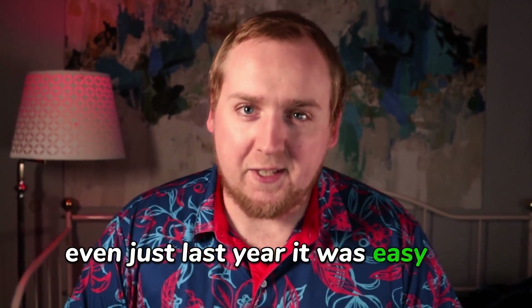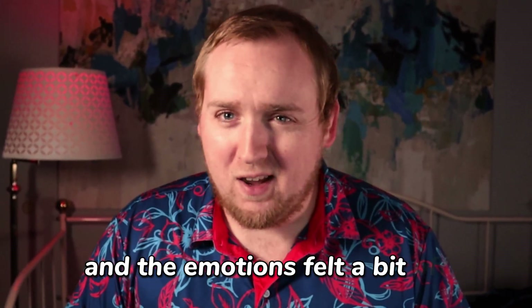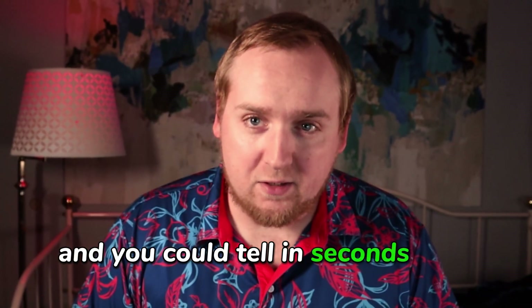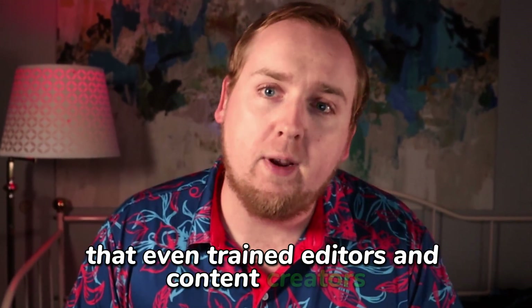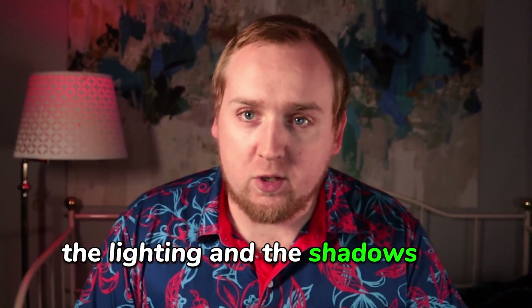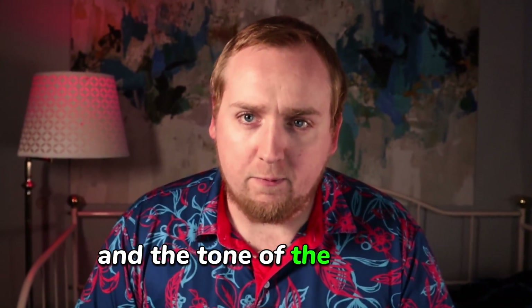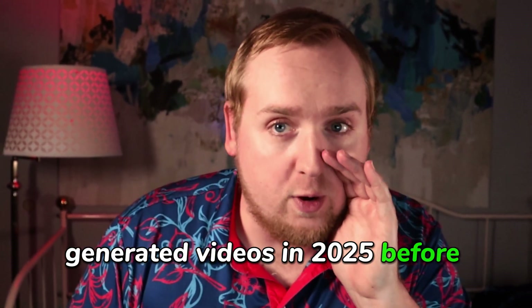Even just last year, it was easy to spot an AI video. The faces looked stiff, the voices and the audio glitched, and the emotions felt a bit off. You could tell in seconds that it was not real. But now AI videos have gotten so realistic that even trained editors and content creators are getting fooled sometimes. The lip sync is better, the lighting and shadows are more natural, and the tone of the voice is sounding more human. That's why in this video, I'm going to show you exactly how to spot AI generated videos in 2025 before you get tricked.